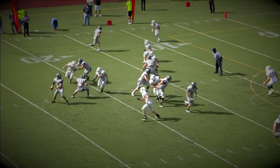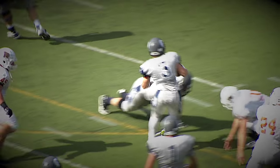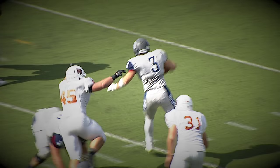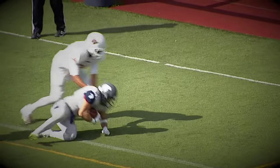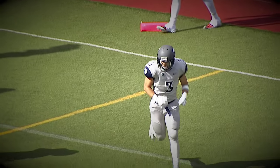He takes the snap in the shotgun to Lynch on another screen. Makes the catch helmet high, to the 10, to the 5, and he's in for the touchdown, Spartans. Lynch running the high hurdles — got over a defender to get those last 5 yards for the score.